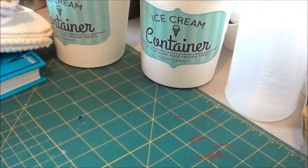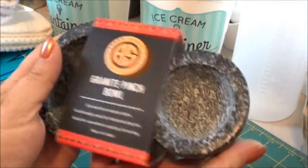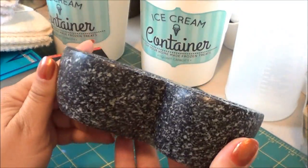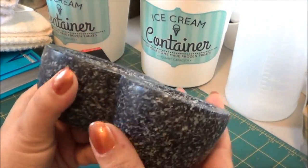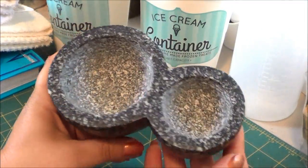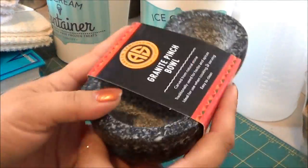Another spray bottle — actually this is a pinch bowl, not a spray bottle. I found this at TJ Maxx, it's $10. It's extremely heavy, it's granite. It's a pinch bowl — you just put your salt in it or whatever. I like this one because it was granite and just different. I've never seen salt bowls with two spots — so you could put your salt in here and your pepper in here. I liked it, I think it's nice.